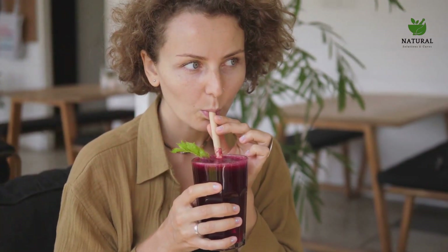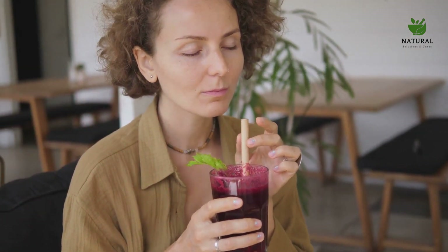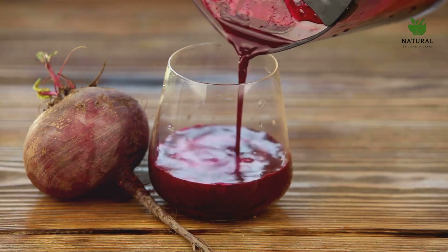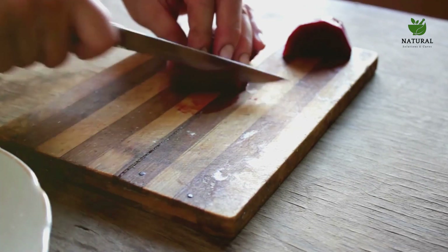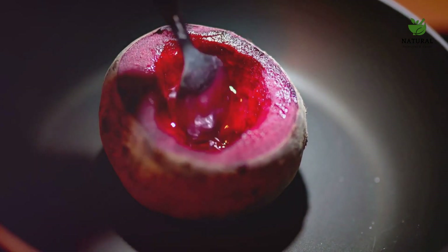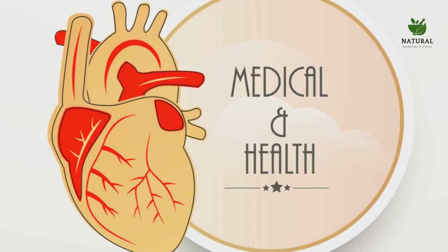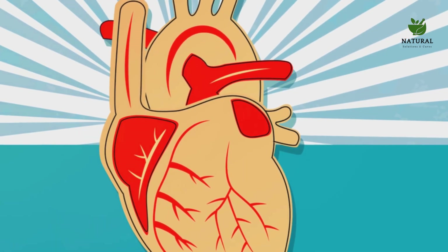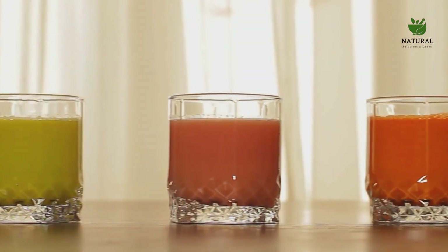Now let's move on to beetroot juice — our sixth drink. Beetroots are packed with nitrates, compounds that the body converts into nitric oxide. This nitric oxide acts as a vasodilator, meaning it relaxes and widens blood vessels, improving blood flow and reducing blood pressure. As a result, beetroot juice is not only a powerful anti-inflammatory, but also a heart health booster. Whether you're looking to improve digestion, reduce inflammation, or boost your heart health, pineapple bromelain juice and beetroot juice offer a tasty and easy way to achieve your health goals — a fruity solution to your inflammation problems.